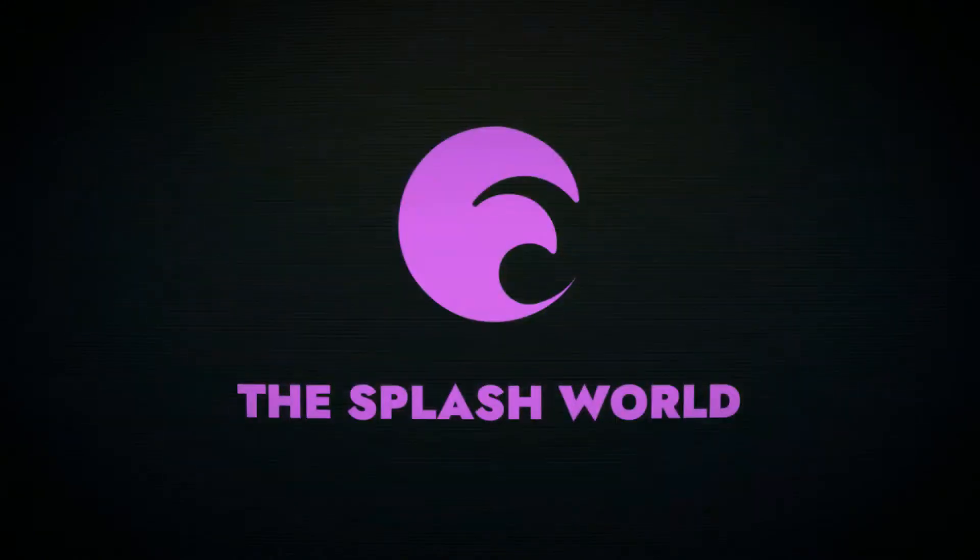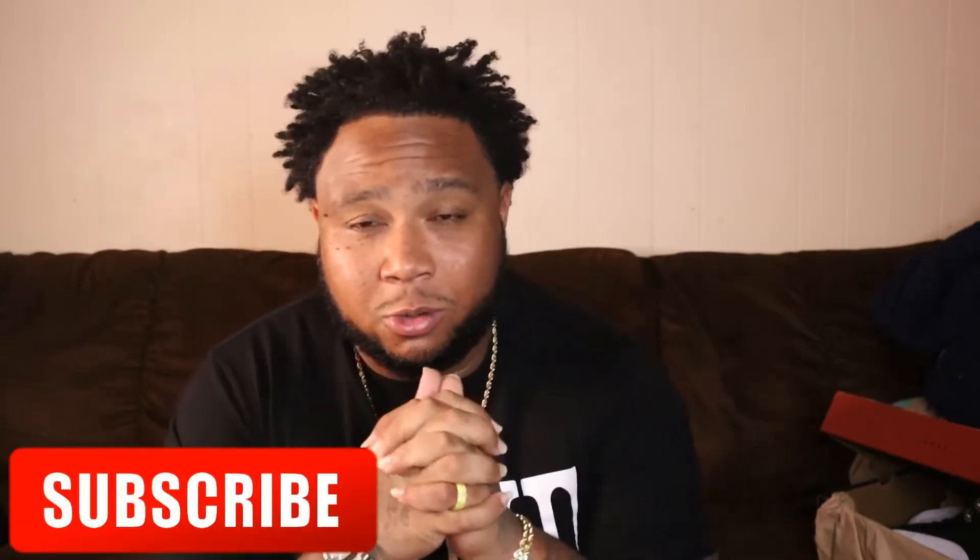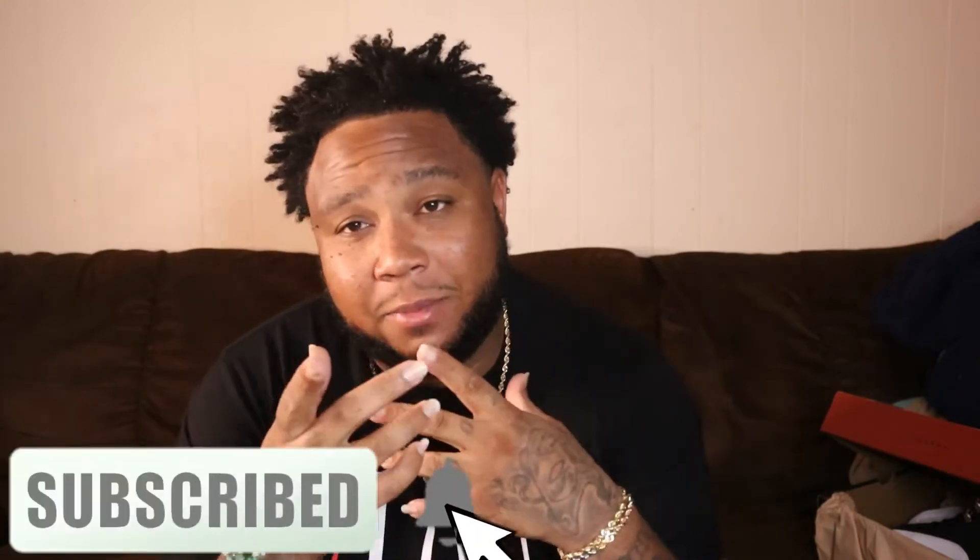Welcome to the Splash World, your boy Gutter. Today we're coming at you with a kick review — a UA review. These kicks dropped this year and I'm getting into these UAs and I'm really feeling them.